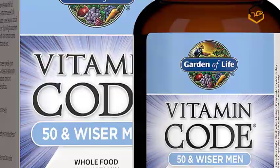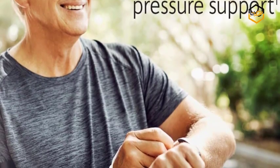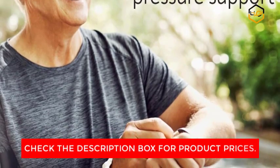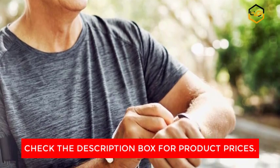50 plus multivitamin with probiotics and whole foods — our men's vitamins support prostate health, healthy heart, memory and concentration, with 23 powdered organically grown raw fruits and vegetables as supporting antioxidants, vitamins and nutrient cofactors.